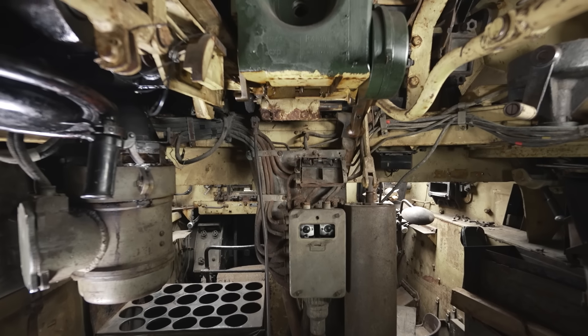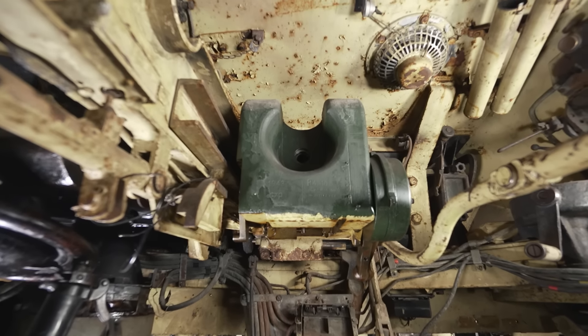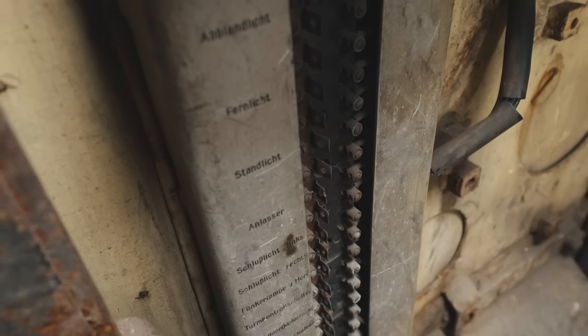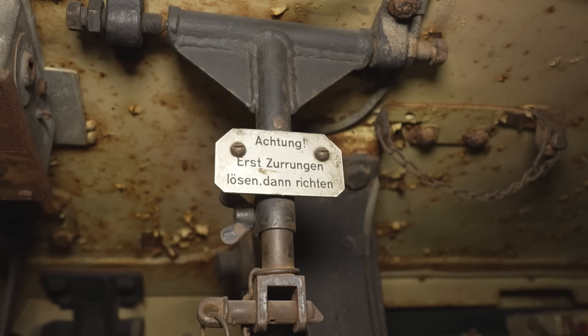Most tanks can look good on the outside but internally they're a mess - there's been corrosion, they've been stripped out. This vehicle has original paintwork, it's got stenciling on the stores boxes, it's got most of its original fittings. It really does give you an impression of what it'd be like to be inside the vehicle in combat.